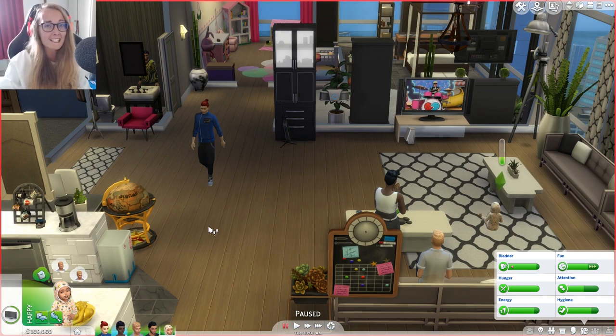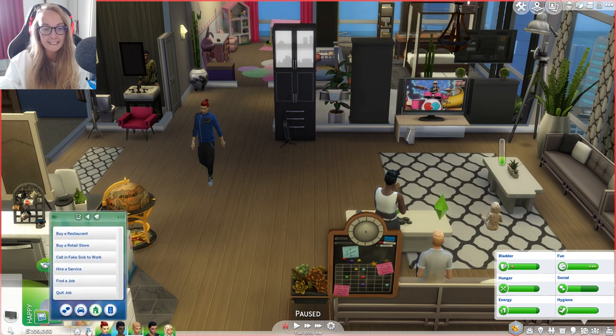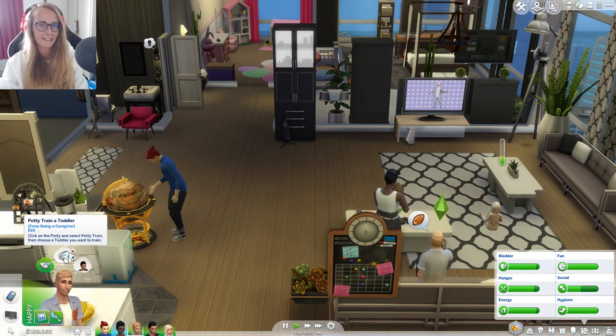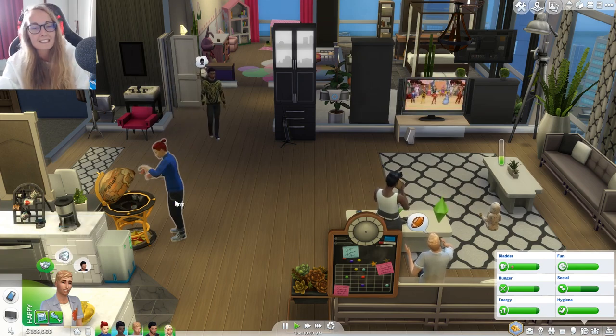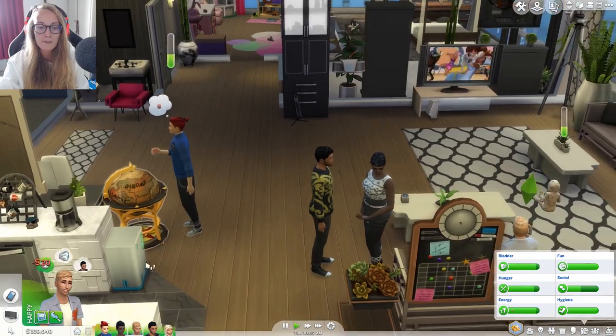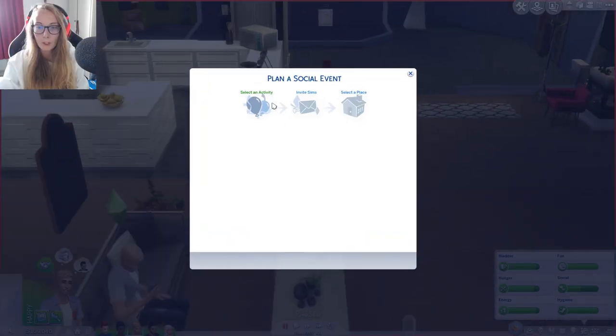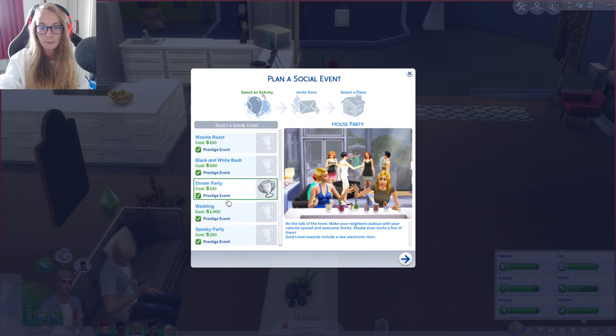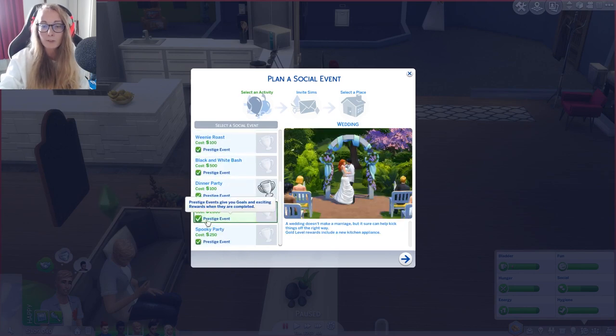What we're gonna do is — where is it — how do we actually plan a social event? There we go. It's been a while since I've had a wedding in the Sims 4. One's just making himself a drink, of course he is. All right, so plan a social event — it is going to be a wedding; we'll go for a prestige event.